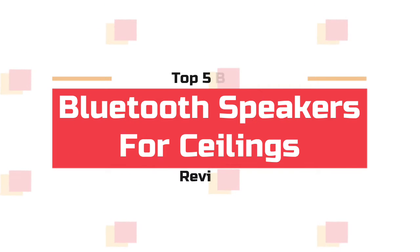What's up guys! Now you are watching Top 5 Best Bluetooth Speakers for Ceilings.